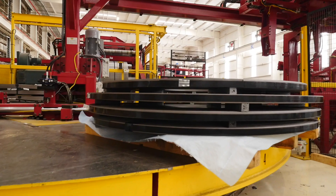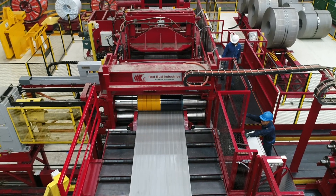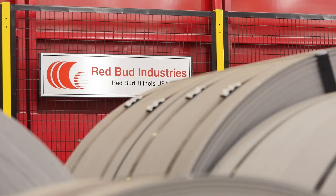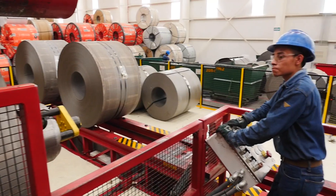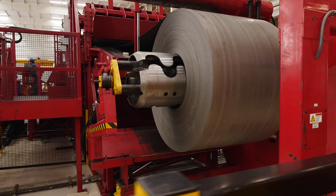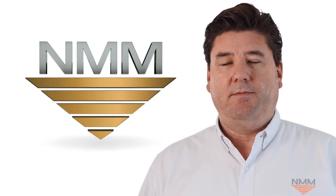We needed a stronger, safer, faster, and more capable slitter, and Red Bud Industries had just the machine. We chose RBI among their competitors because of their robust design, the degree of safety for the personnel, and the technology that they have introduced to improve our productivity and bottom line.